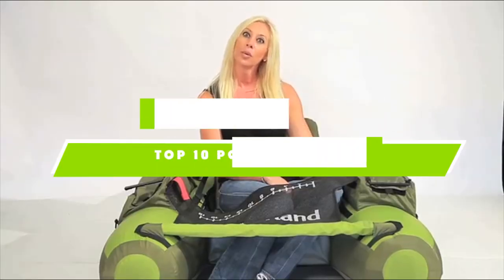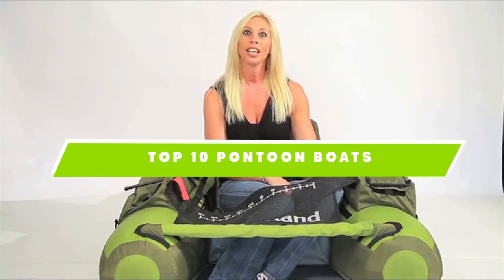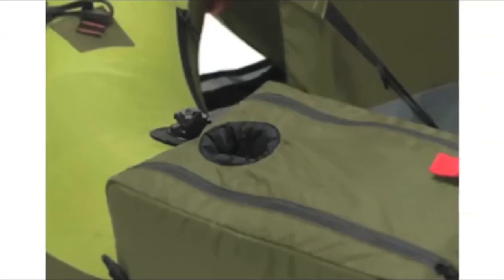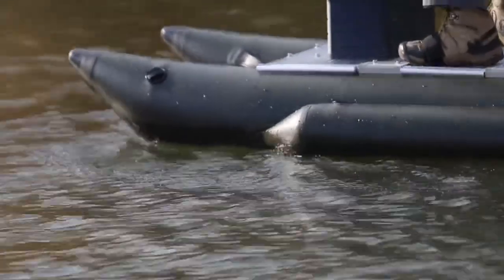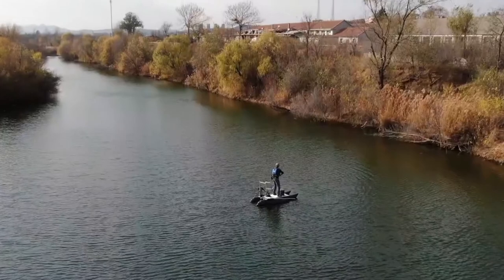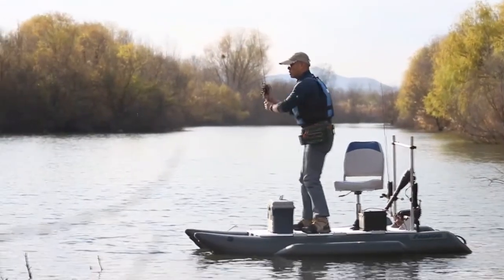If you're looking for the best pontoon boats, here's a list you must see. We made this list based on our personal preference and sorted it based on the features, prices, quality, durability, and reputation of the manufacturers and customer feedback. We've also included options for every type of customer, so let's get started.